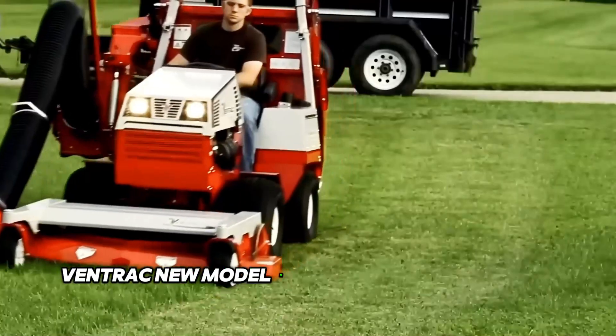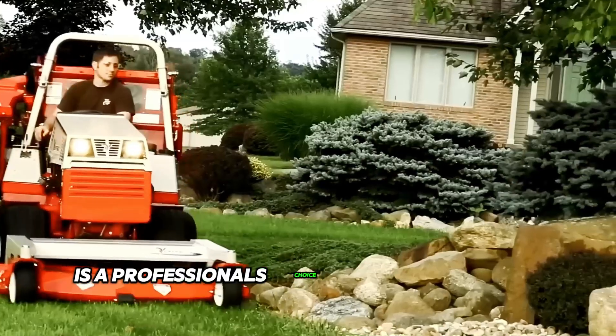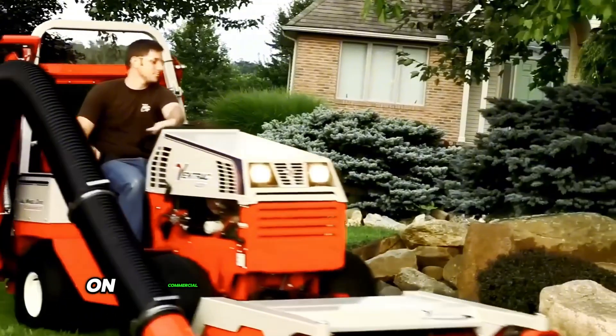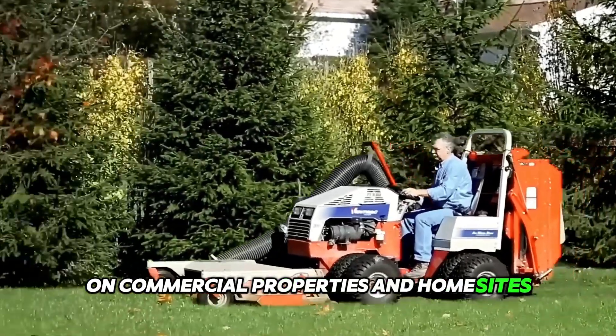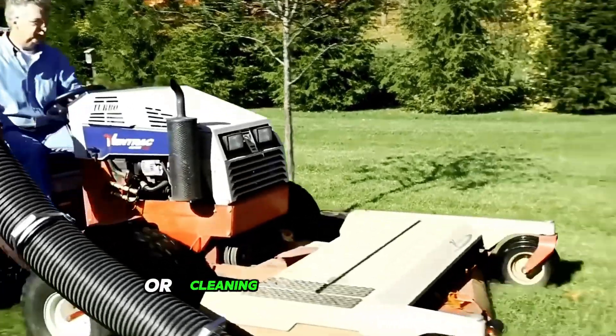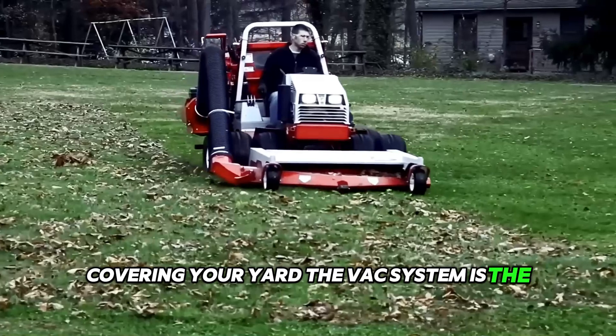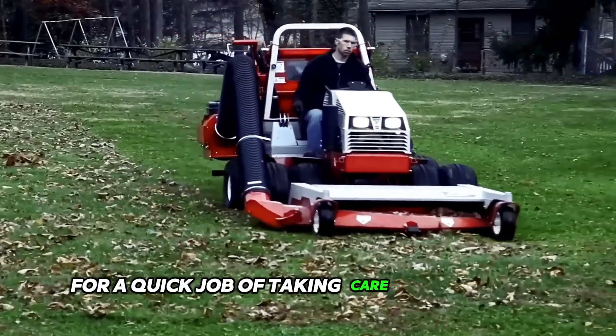Ventrac's new model RV602 vacuum collection system is a professional's choice for all lawn care needs on commercial properties and home sites. Whether it's cleaning up fast-growing grass in the spring or cleaning up the fall leaves covering your yard, the VAX system is the right choice for a quick job of taking care of your lawn.